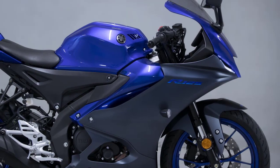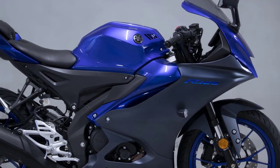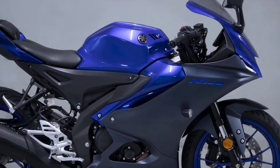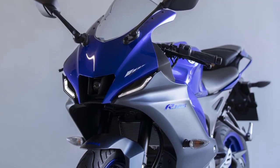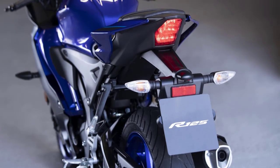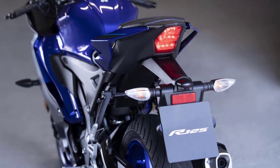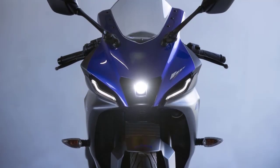As we lay eyes on the 2023 YZF R125, it's impossible not to be captivated by its aggressive and modern design. The bike boasts sharp lines, aerodynamic fairings, and a distinctive front end that exudes a sense of speed even when standing still. With its dynamic color schemes and LED lighting all around, the YZF R125 truly looks like it belongs on the racetrack.